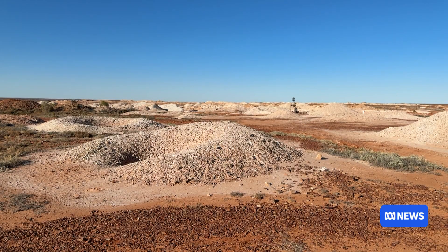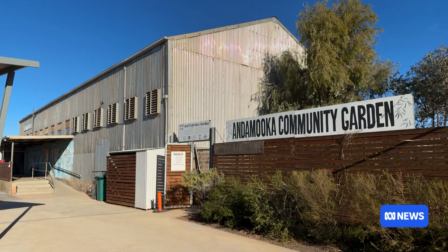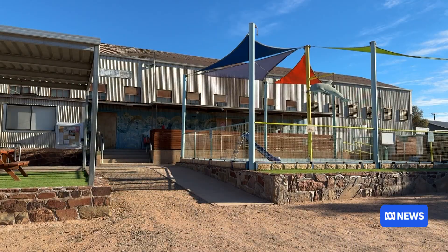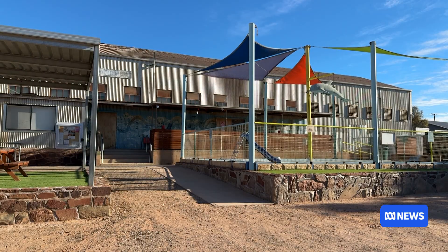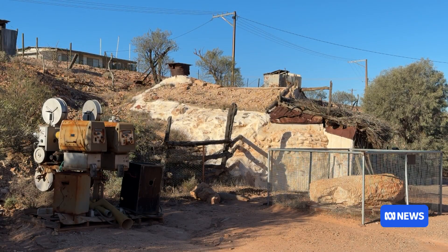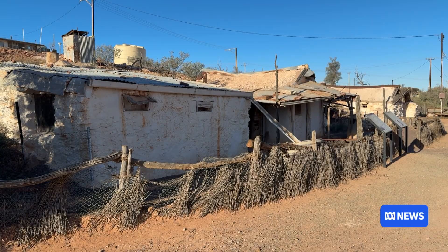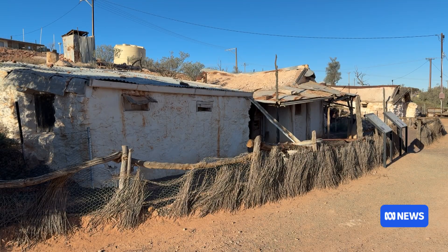Scientists have been looking at methods of growing plants in a controlled environment for the purpose of growing plants in space. But they realised there might be some similarities between a space shuttle and the Outback — they both have pretty harsh growing conditions and present some difficulties in terms of fresh food delivery. Tonight, those scientists will be presenting their research and findings to the locals of Andamooka, and they're hoping to open a dialogue and hear about the locals' experience with food security.